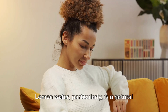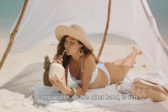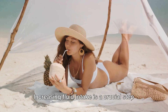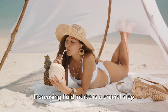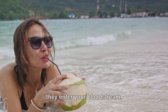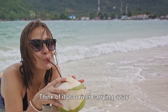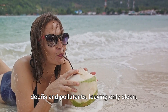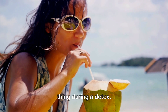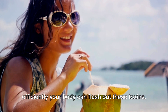Lemon water, particularly, is a natural diuretic that promotes urination, thus helping to cleanse your system. Coconut water, on the other hand, is rich in electrolytes that replenish your body and keep you energized. Increasing fluid intake is a crucial step in minimizing detox reactions. When your body begins to purge toxins, they enter your bloodstream. Drinking more fluids aids in flushing these toxins out of your system. Think of it as a river carrying away debris and pollutants, leaving only clean, fresh water behind. Your body is essentially doing the same thing during a detox — the more water you drink, the more efficiently your body can flush out these toxins.